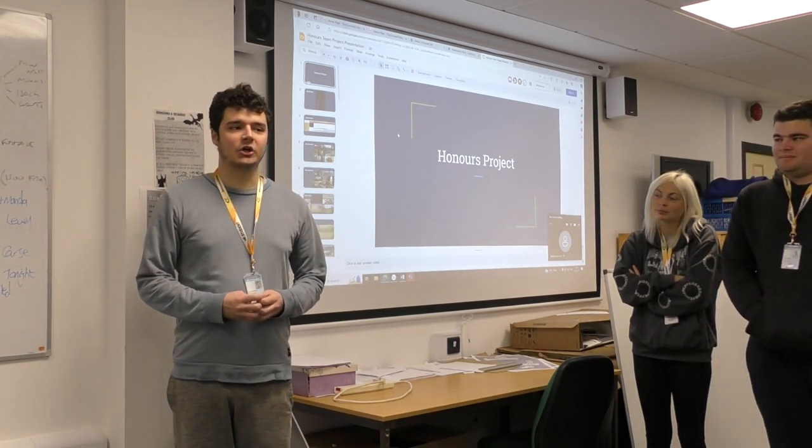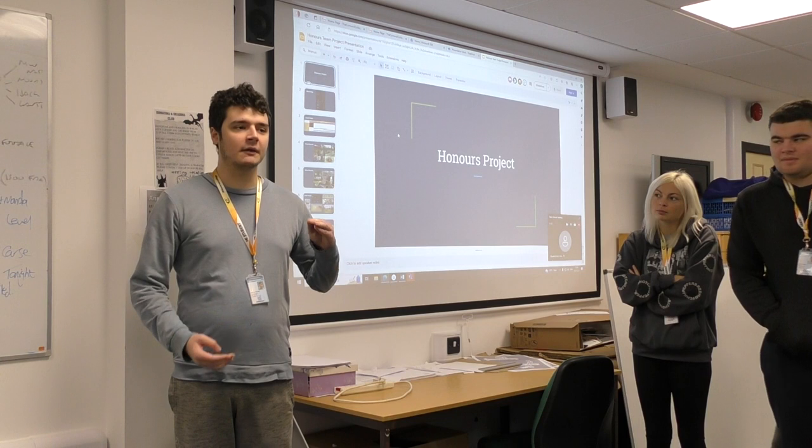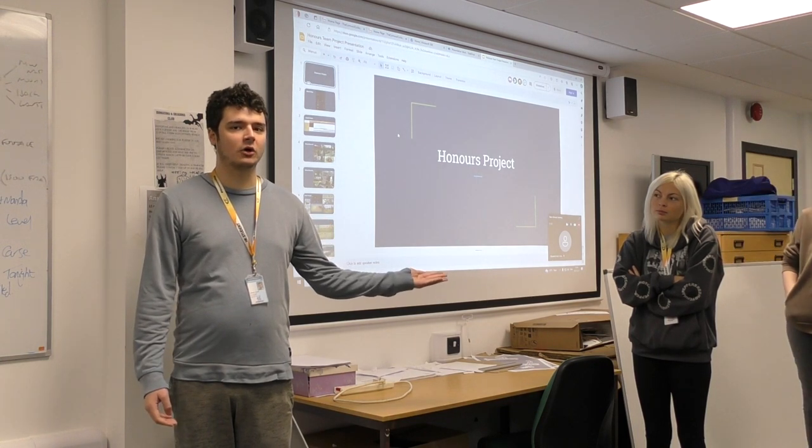I'm Cameron Powell. I am the concept artist for the project, particularly the environmental concept artist.